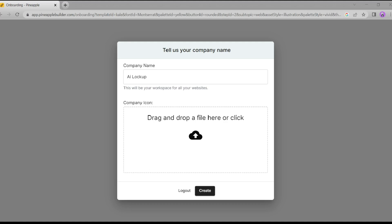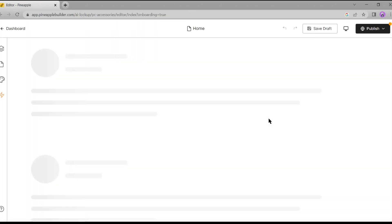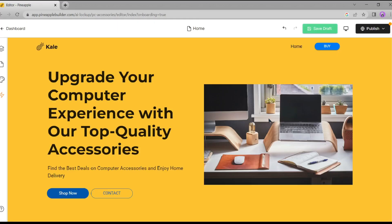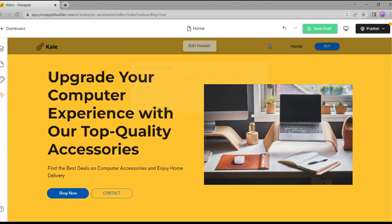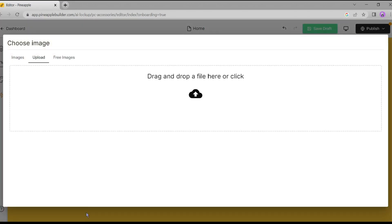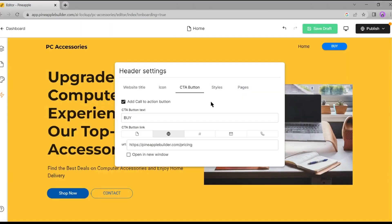After signing up successfully, give your company name, then upload your company icon and click on 'Create.' Now give the proper name of your website and click 'Next.' This is our website preview — we can edit anything here. Let's make some changes. Here is the header section of our website. I am changing the website title, then you can change the website icon — you can upload your own icon or use a free stock image.